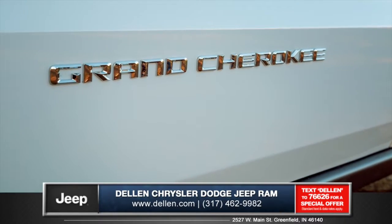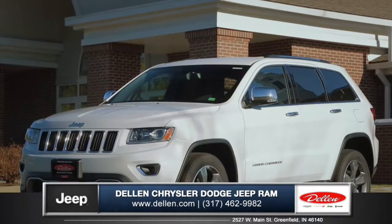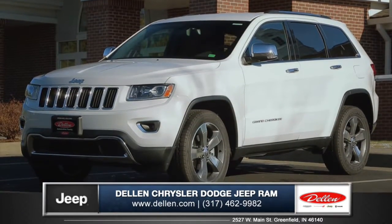The Jeep Grand Cherokee is a leader in 4x4 innovation and off-road capability. So come down and see us and check out the 2015 Jeep Grand Cherokee.